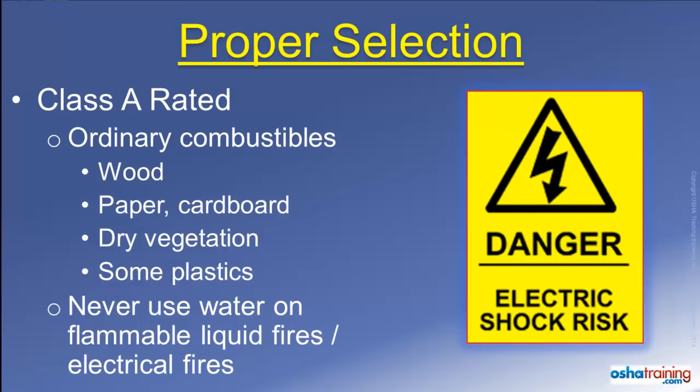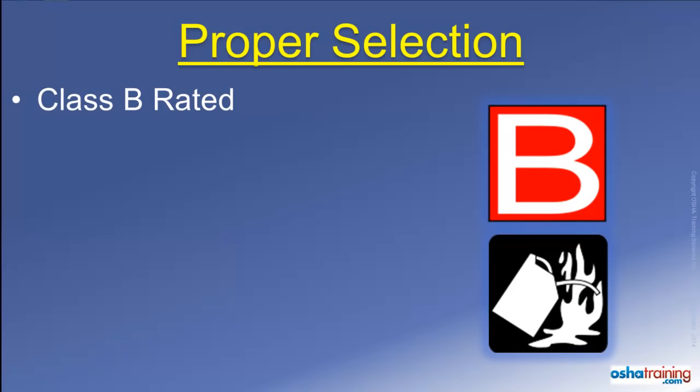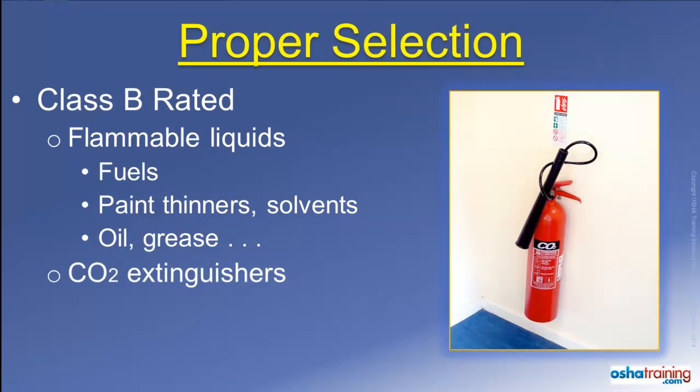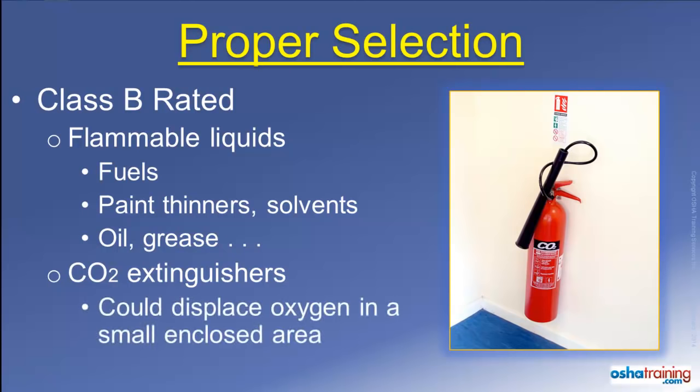Nor do you want to use water to extinguish an electrical fire, for obvious reasons. Class B rated fire extinguishers will be marked with symbols similar to those pictured here. These extinguishers are suitable for use on fires involving flammable liquids such as gasoline, diesel, solvents, and oil or grease. CO2 extinguishers, which contain gaseous carbon dioxide, displace oxygen so the fire cannot continue to burn. These extinguishers are often used on Class B fire materials. However, the CO2 can displace the oxygen inside a small enclosed space, so only use these extinguishers where there is plenty of natural ventilation.